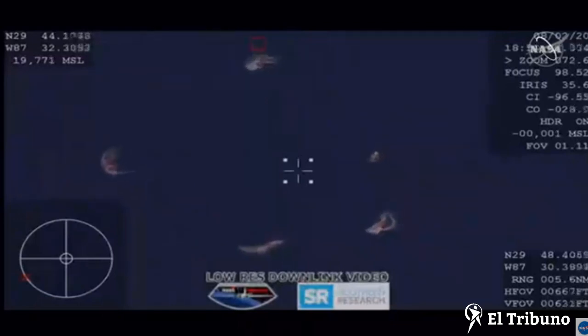For now, the crew is just standing by. They're going to stay in their suits and in their seats while we wait for all these initial checks to be completed.